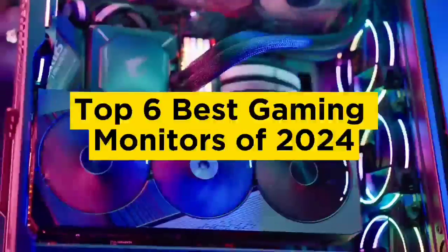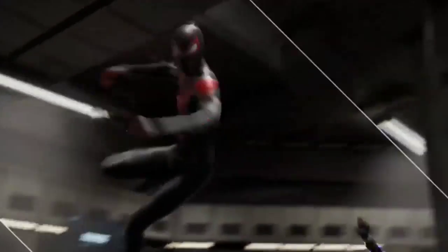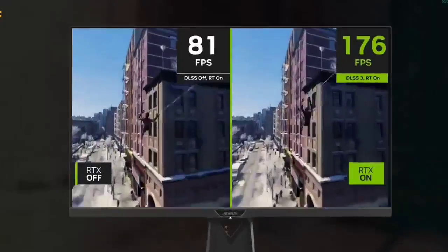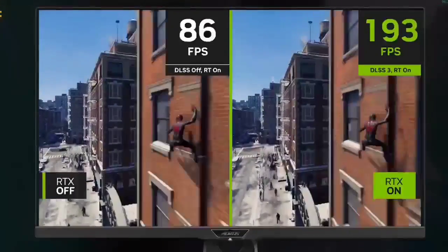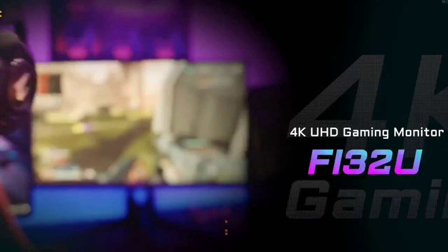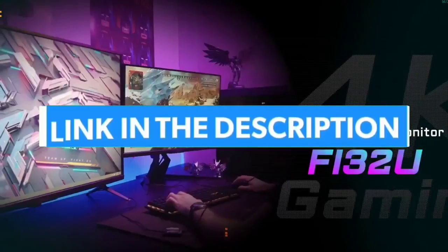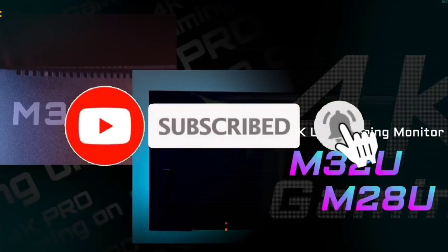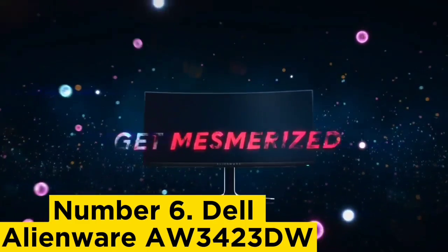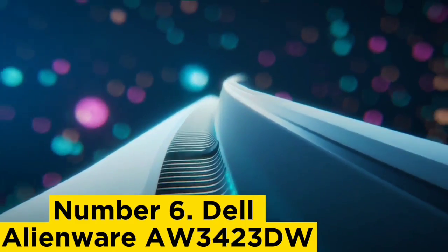Top six best gaming monitors of 2024. Hello guys, today in this video we are going to help you find out the best gaming monitors on the market. I made this list based on my personal opinion and tried to list them based on their quality, durability, customer reviews, and more. If you want to see their price and find out more information, you can check the links in the description below. Like, comment, share this video and subscribe to our channel.